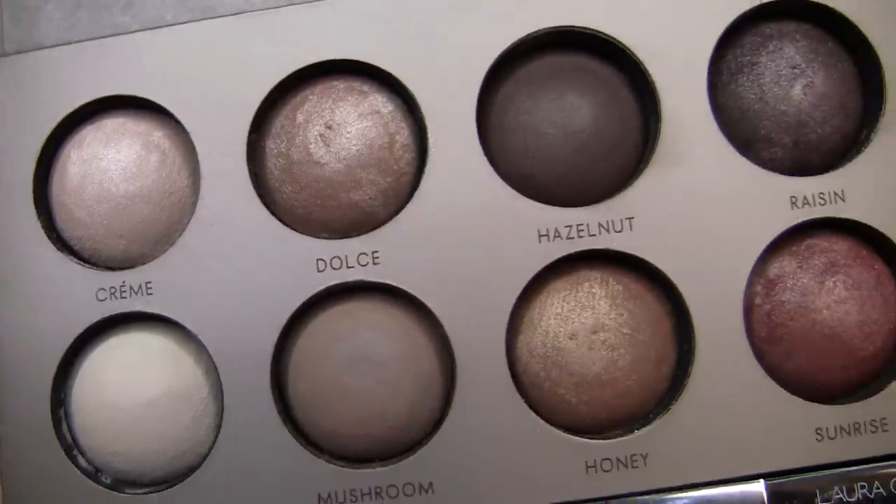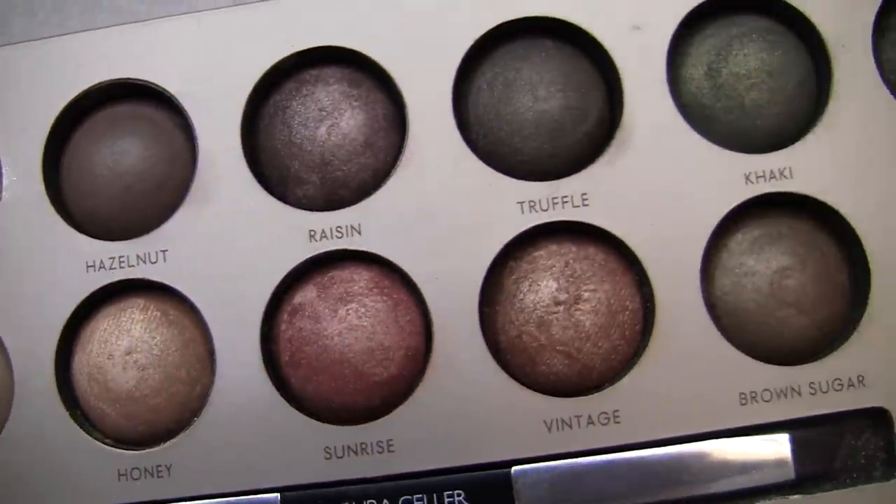The greens look great too. Laura Geller is really well known for her baked formulas in face products like Balance and Brighten, Bronze and Brighten, various highlights, and things like that. I've tried some of her baked eyeshadows — they often come in little duos. In this palette, not only do you have really metallic, shimmery baked shades, but you also have some mattes: vanilla, mushroom, hazelnut, mahogany. Those are all matte shades — very classic colors, nice to have in a palette to mix in with the super shiny ones.